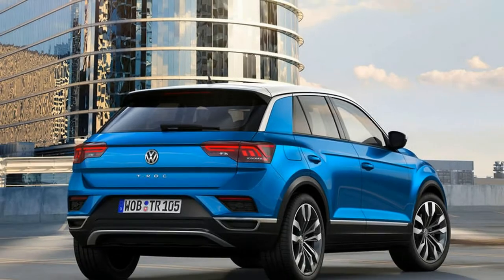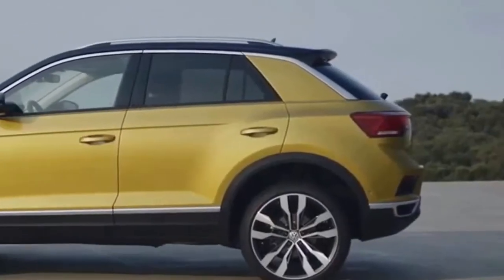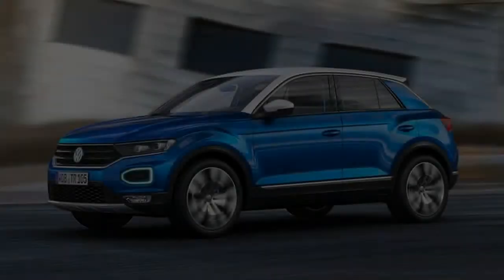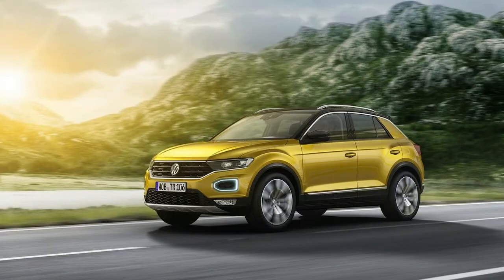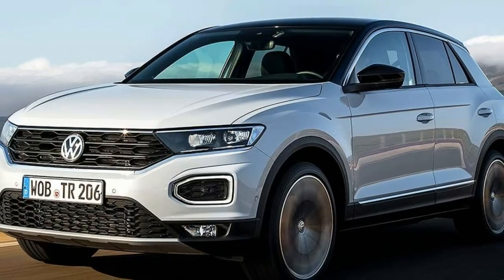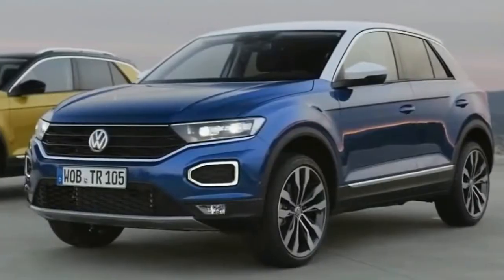Base price: $23,000 estimated. Vehicle layout: front engine, FWD/AWD, 5-passenger, 4-door SUV. Engines: 1.5 liters/148 horsepower/177 lb-ft, turbocharged DOHC 16-valve I4; 2.0 liters/197 horsepower/236 lb-ft, turbocharged DOHC 16-valve I4.